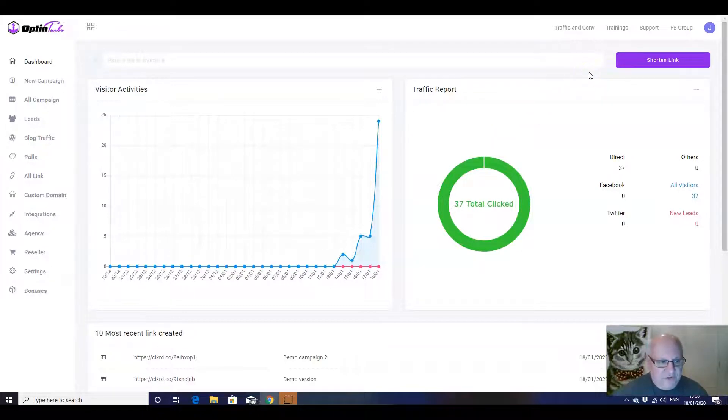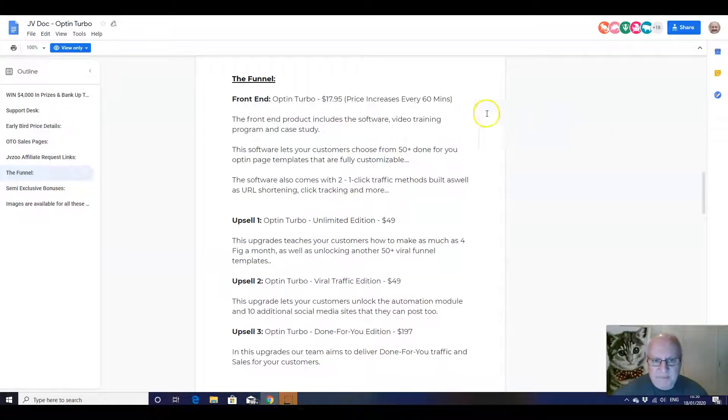We'll have a look at the different types of squeeze pages that are available. We'll also have a look at the various upsells. The front end price for this, by the way, is $17.95.